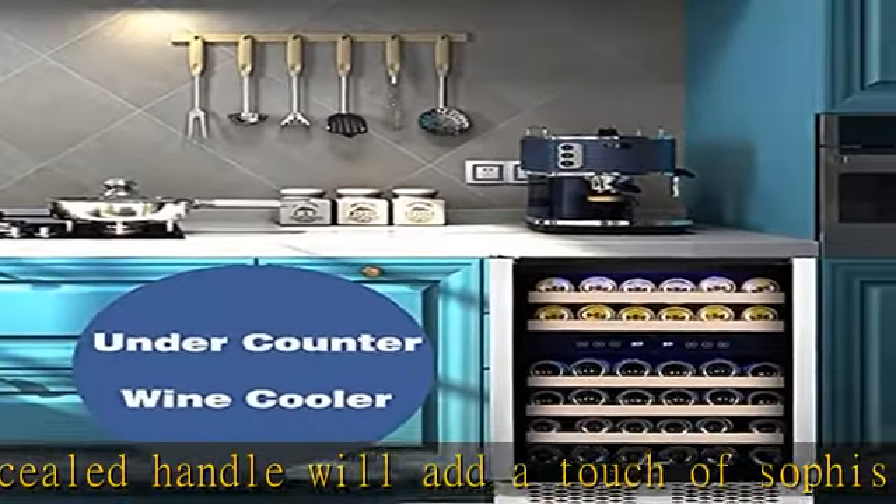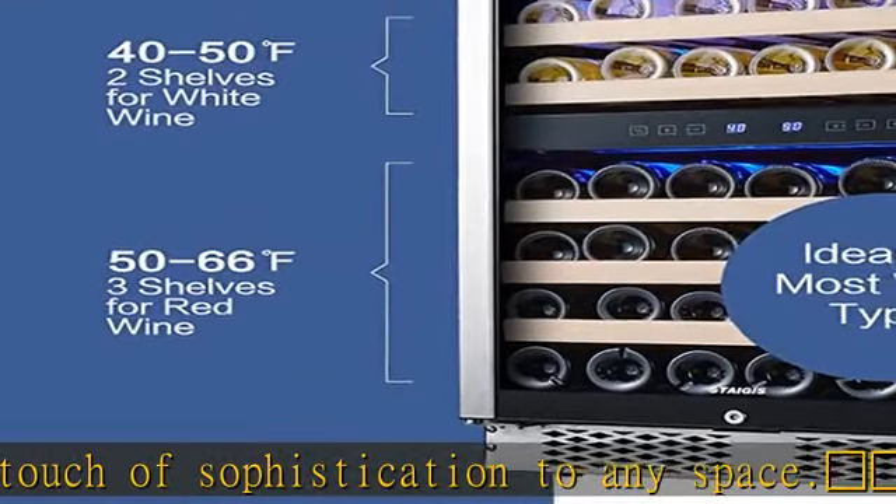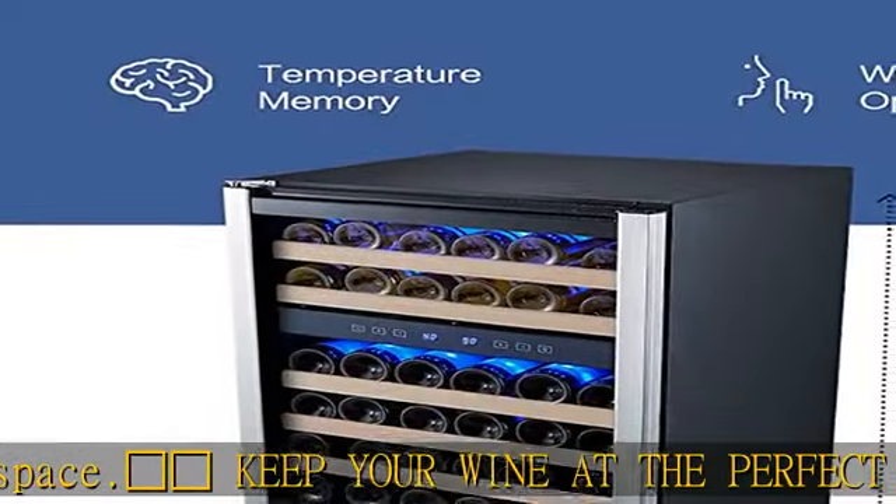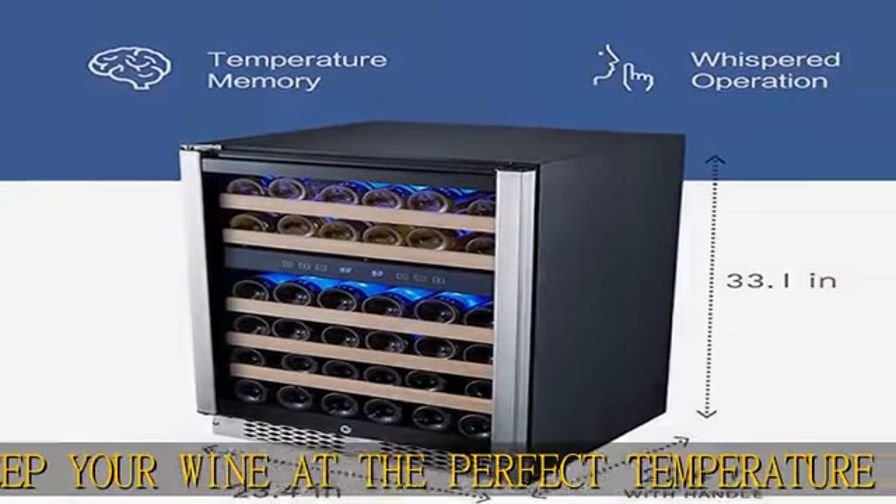Impress your guests with perfectly chilled wine every time. The digital temperature control allows you to adjust the temperature for both upper and lower zones, bringing out the full flavor and aroma of your wine.